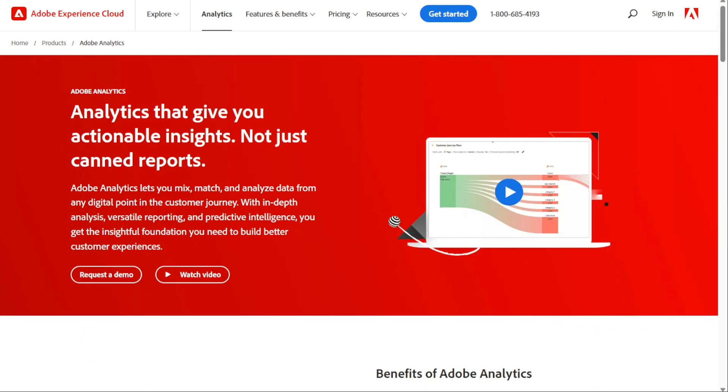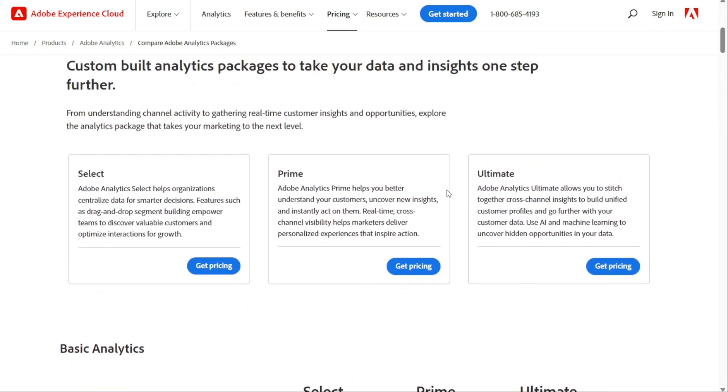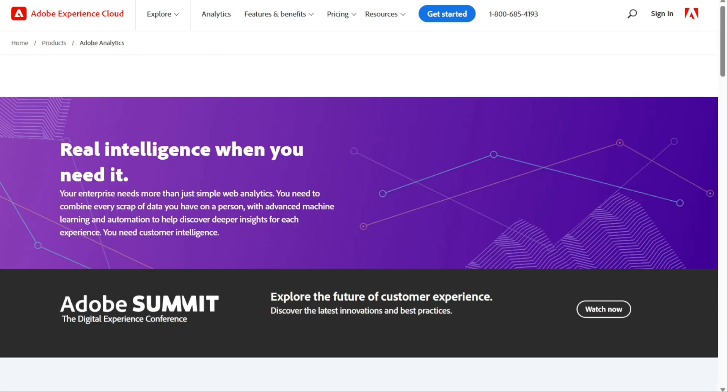Adobe Analytics comes packed with nearly all the features available in web analytics nowadays. The downside is that the pricing is very untransparent and steep. Also, it's not easy to implement like other tools. Nevertheless, it's a tool worth checking out for large organisations. Some users dislike the following: pricing can be quite steep, tech support can be improved, it can be difficult to implement, and it can be challenging to get educated on.